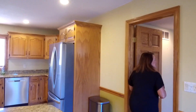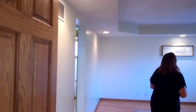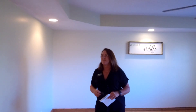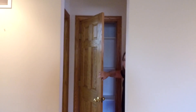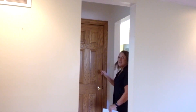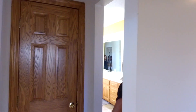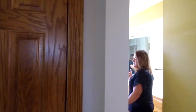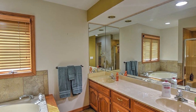Very spacious primary bedroom here. Nice tray ceiling. You've got a large walk-in closet plus a linen closet in the middle, and then you've got your private toilet area, ceramic tile, a double vanity, plus its own separate shower and Jacuzzi tub.